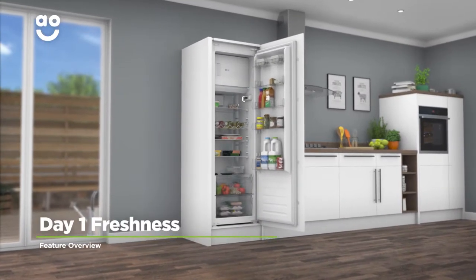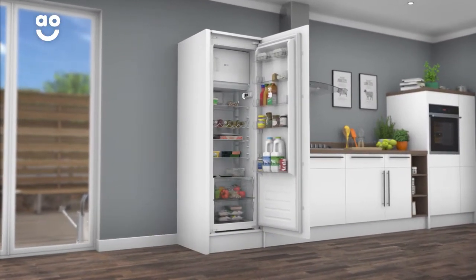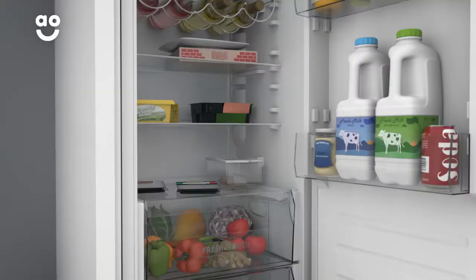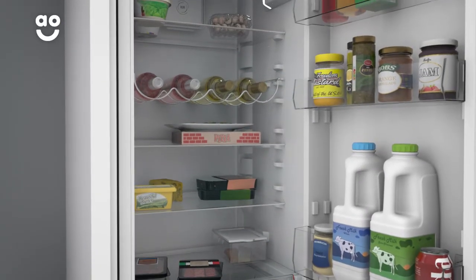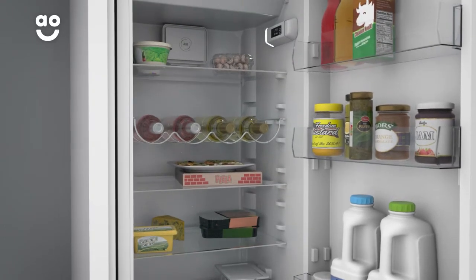This model has Hotpoint's incredible Day One Freshness technology, which helps extend the life of your food. Everything inside has been designed to create the perfect climate to keep your food day one fresh for up to fourteen days.